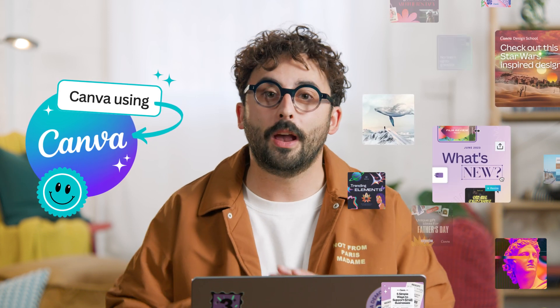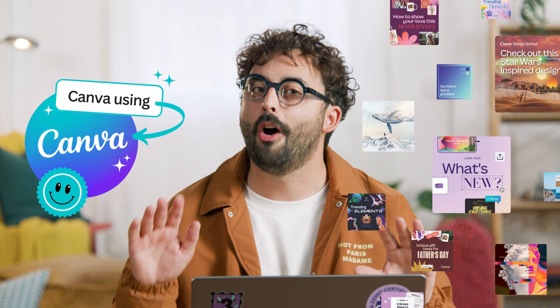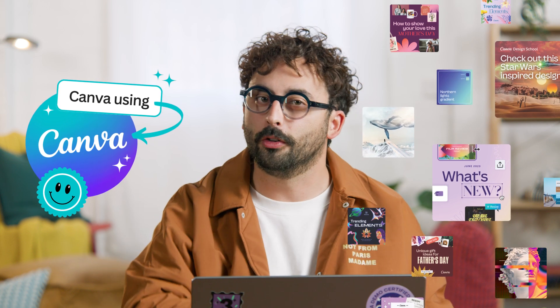There is so much more to Brand Hub — workflows, image replace — but I know I've covered a bunch already. Really, the best way to learn is to jump in and just start using it. At Canva, we're using our own Brand Hub every day. That's how we produce so much consistent, on-brand, and relevant content across the world. Actually, speaking of relevant, that's one thing I should have shown you before — this is so cool.